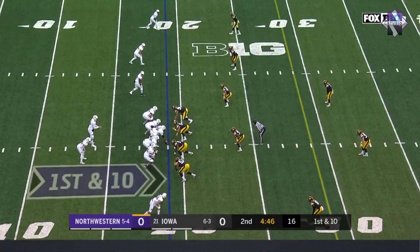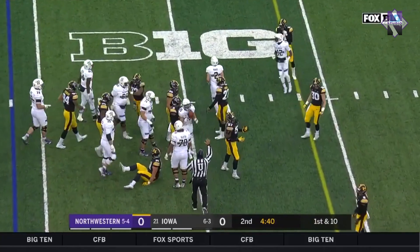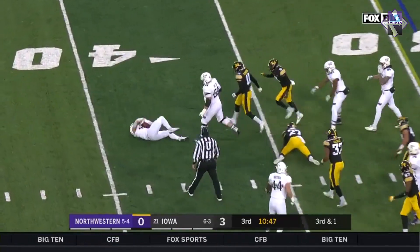They run the ball on all nine plays. They get ten for ten. Pretty predictable on first down as they hand it back to Bowser for a gain of three.